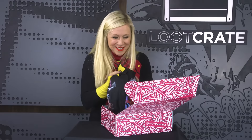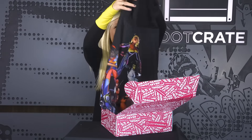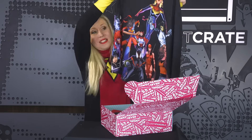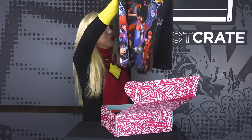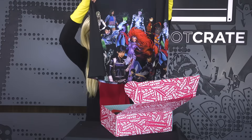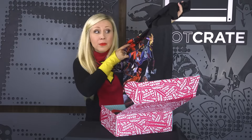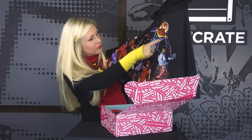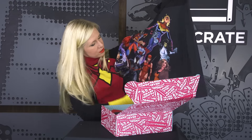On top I see the exclusive Marvel by Her Universe Women of Marvel dress. We found this gorgeous piece of art of all of the women of Marvel and wrapped it around a dress. It's so beautiful — a printing technique called sublimation, which is where you really get the rich colors. We sublimated all of the women of Marvel.